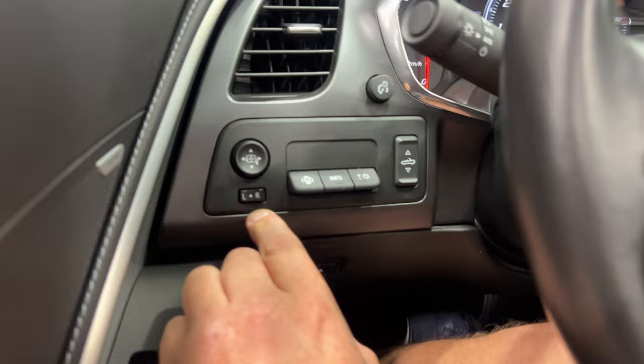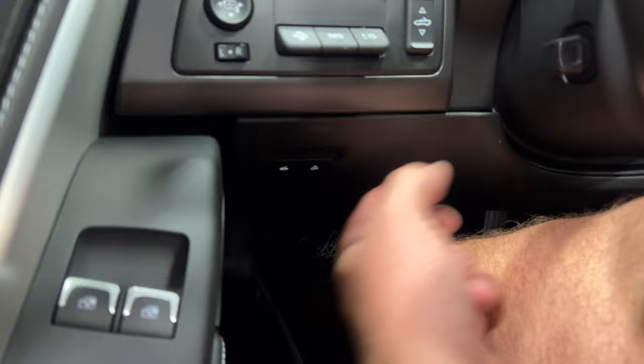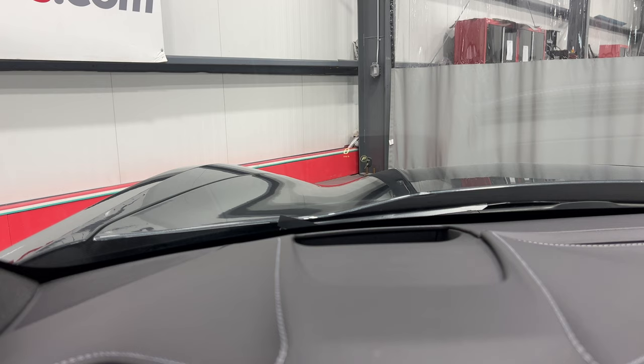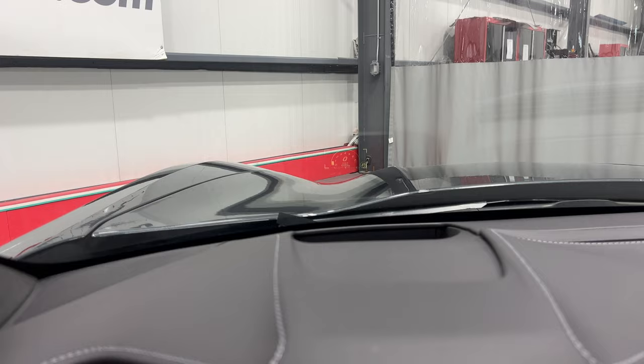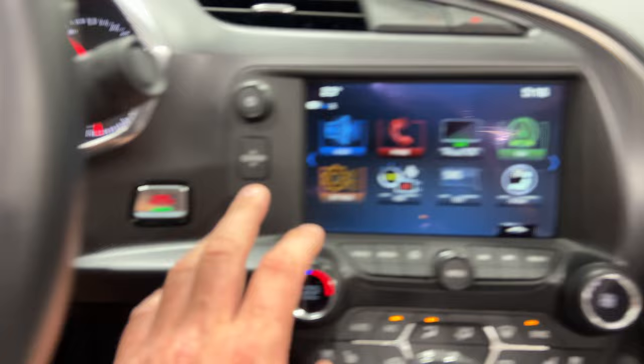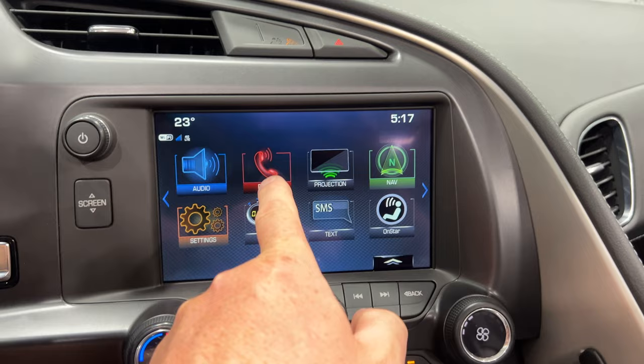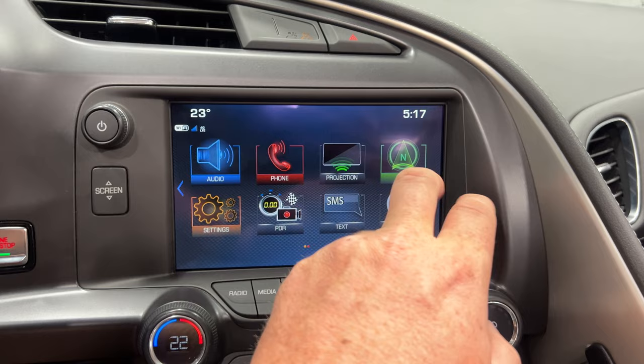Over here is the power mirror control. We've got our heads-up display, convertible top control, trunk release, motion alarm on/off, and the power tilt and telescopic steering column. The heads-up display is shown on the windscreen — we can move the image and change the information displayed, as well as the brightness. Over here is push-button start, and behind-screen storage with a USB port. For audio you've got AM, FM, Sirius XM, Bluetooth streaming, USB auxiliary line-in, telephone controls for Bluetooth, and projection which is Apple CarPlay or Android Auto — you can mirror your phone on the screen by plugging in via USB.